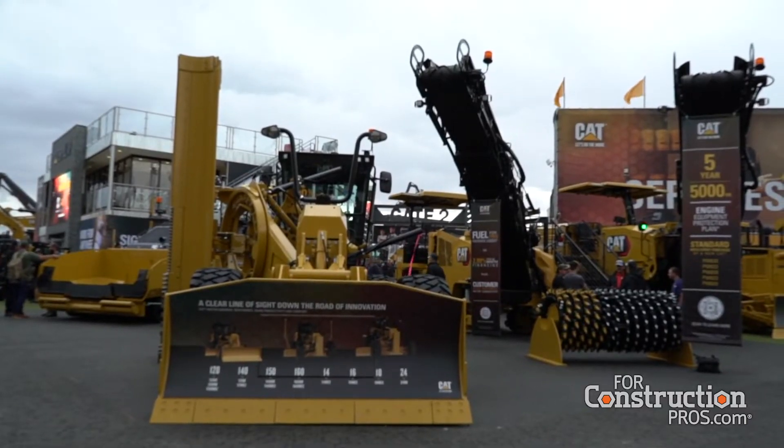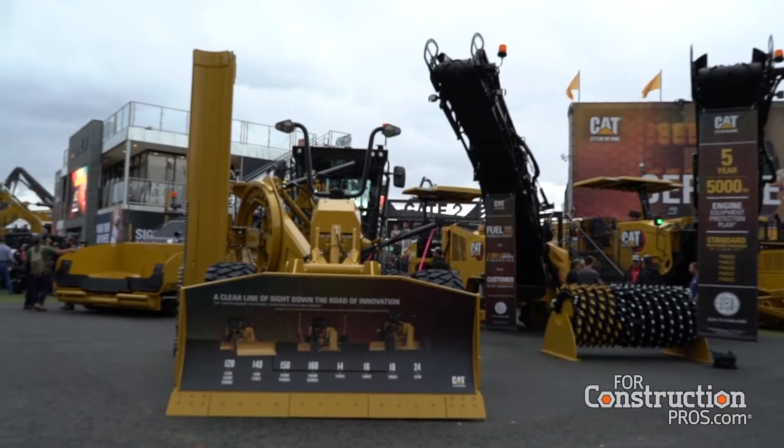Larry, first of all, thanks for coming to visit us in the paving corner at Operator Stadium at ConExpo. It's a really exciting week for us. We are very much happy with the traffic we're getting here at ConExpo because we have some really exciting things to show. First and foremost, I want to tell you that we are committed to the paving and milling business at Caterpillar. A couple of highlights that we're bringing to the show.